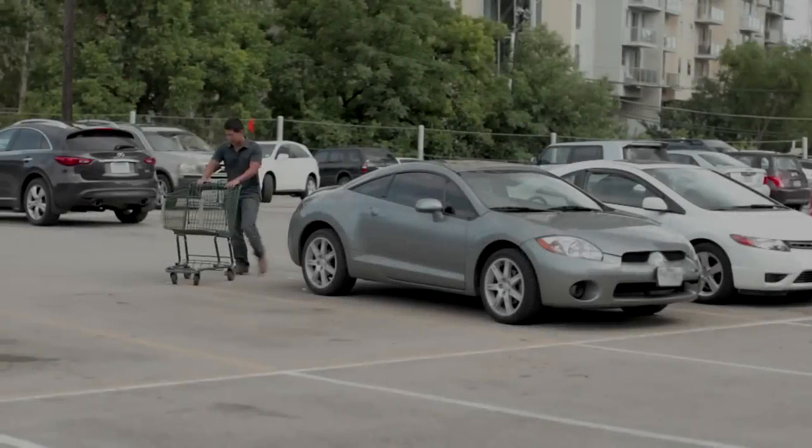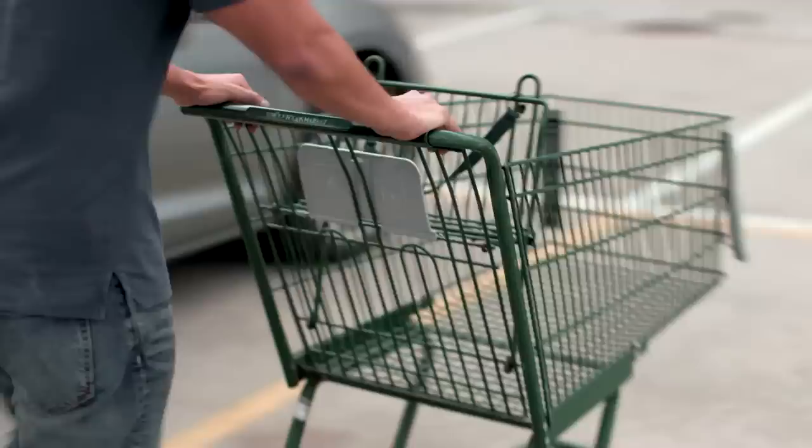Who doesn't know this drill? Can you believe we've been pushing around this metal contraption since 1937? But that shopping cart with the bad wheel your mom used, and her mom used, and Eleanor Roosevelt used, is still pretty much unchanged. I'm baffled.